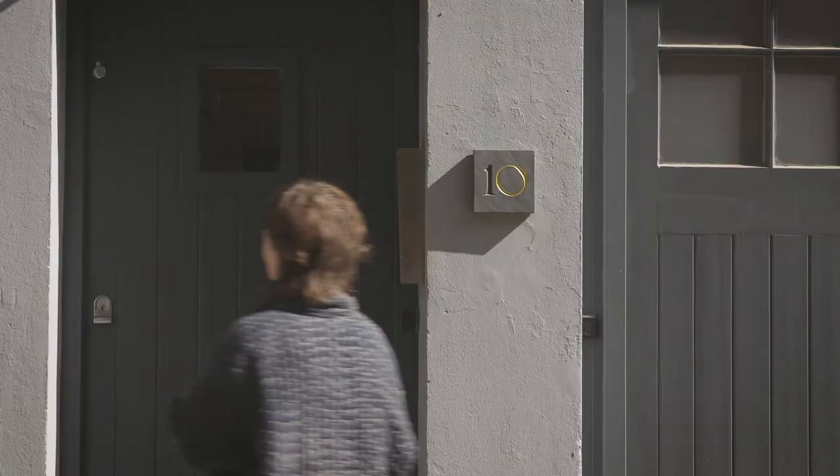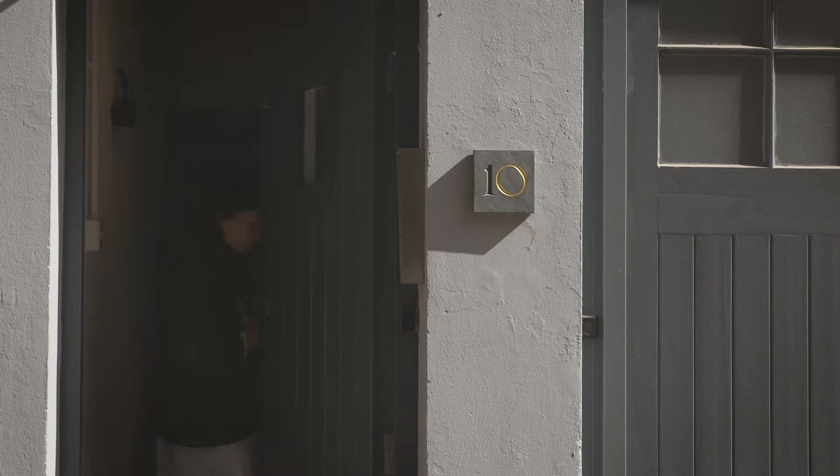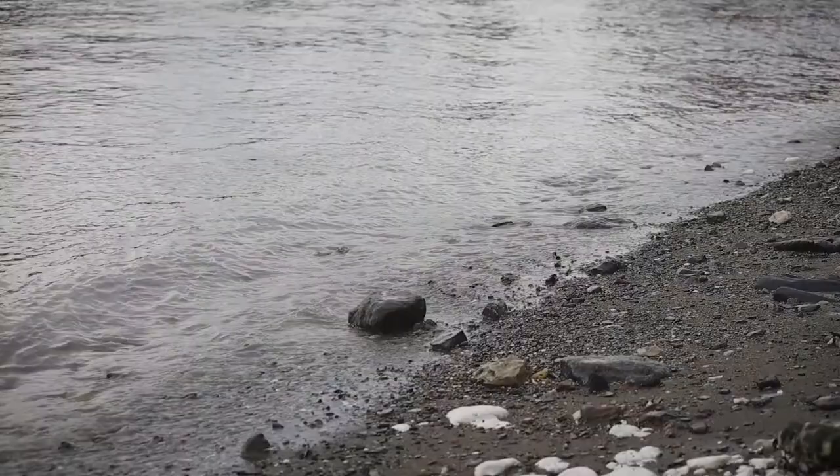I'm Ruth Tomlinson and I'm a contemporary fine jewellery designer. We have our atelier which is in the heart of Hatton Garden.